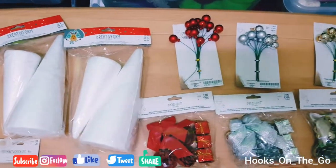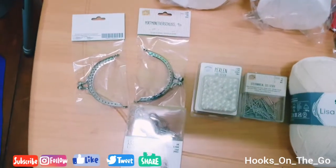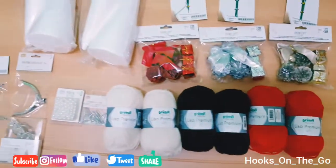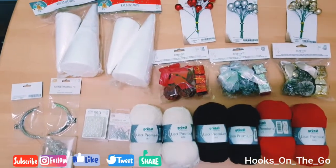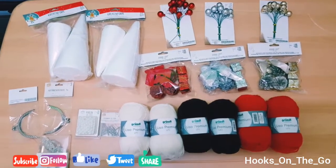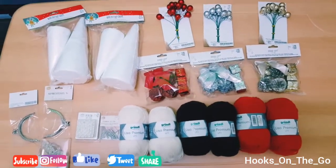Here are the things that I bought in TEDi and Jawol. I hope you will like this whole video, guys. Please don't forget to like and subscribe to my channel for more videos, and don't forget to click the bell button to be notified. Thank you for watching, bye!